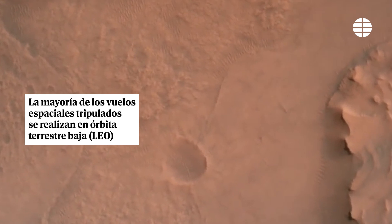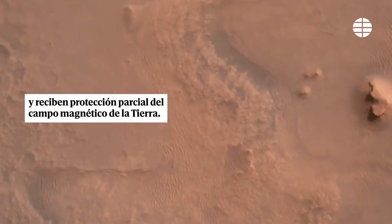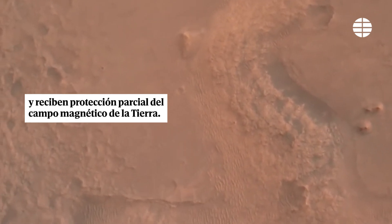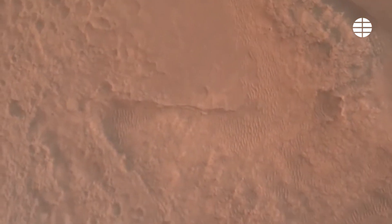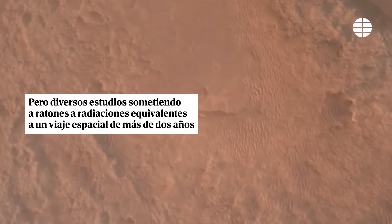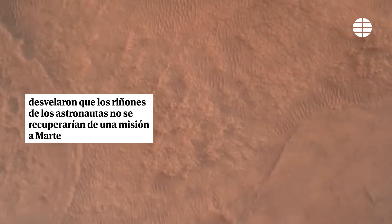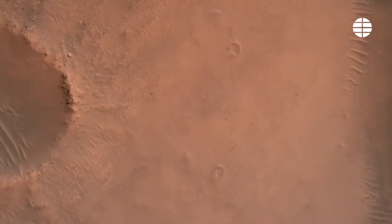The initialization of terrain relative navigation and, subsequently, the priming of the landing engines. Our current velocity is about 90 meters per second at an altitude of 4.2 kilometers. LVS valid. We have confirmation that the lander vision system has produced a valid solution for this.